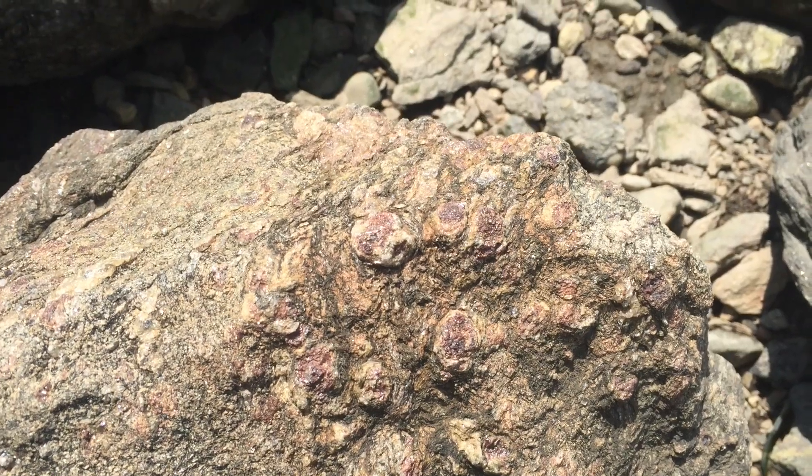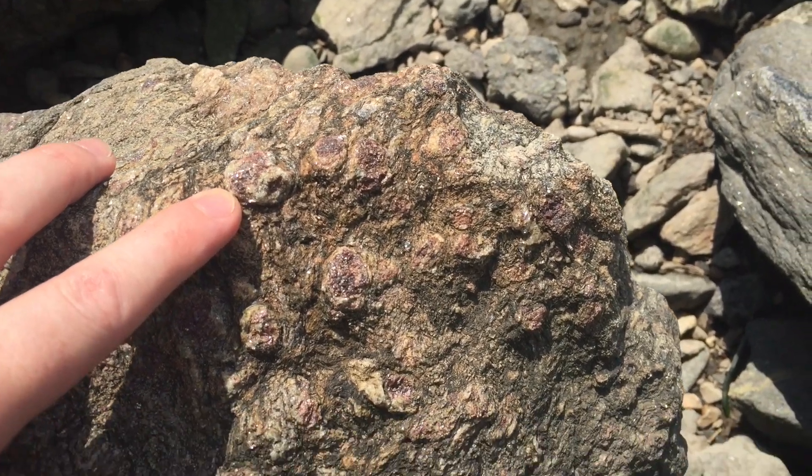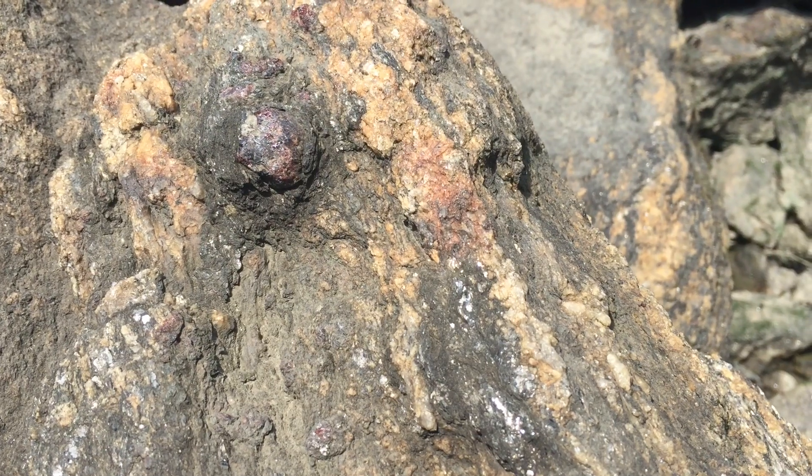Now I am down at the foot of the George Washington Bridge, and most of the rocks down here have pretty large garnets in them. Kind of worth taking a look at.